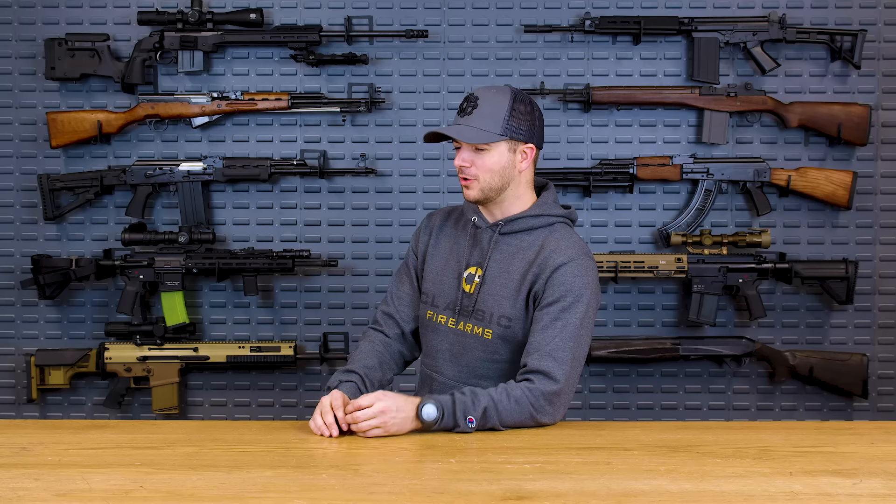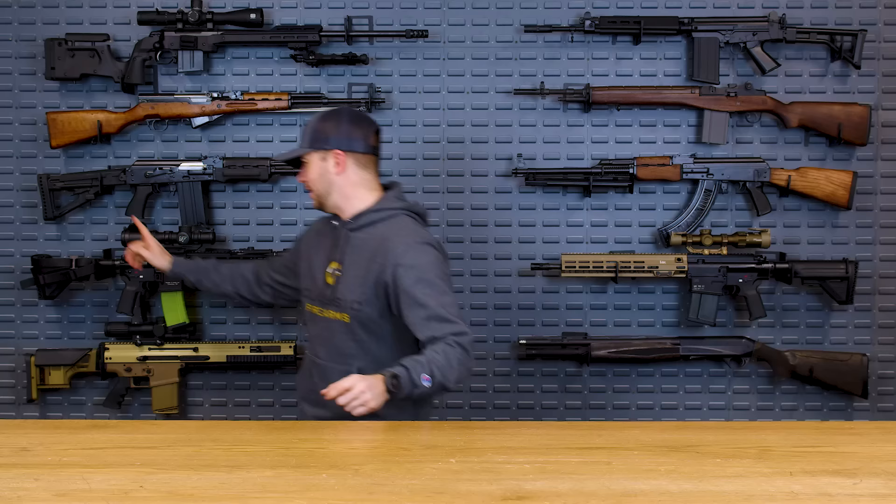Clint here today with Classic Firearms, here to bring you another top five — this time it's the top five piston-driven ARs. Before we go into too much detail, you might be thinking ARs aren't piston-driven, they're direct impingement. But there are a lot of different piston-driven ARs on the market. We're going to be talking about the ones that are specifically piston-driven and need a buffer tube.